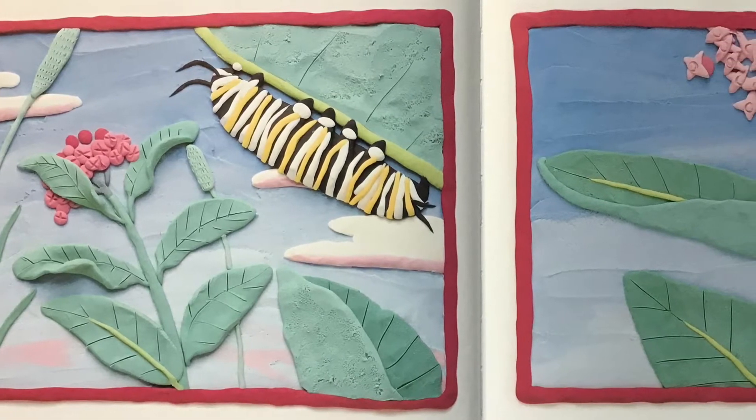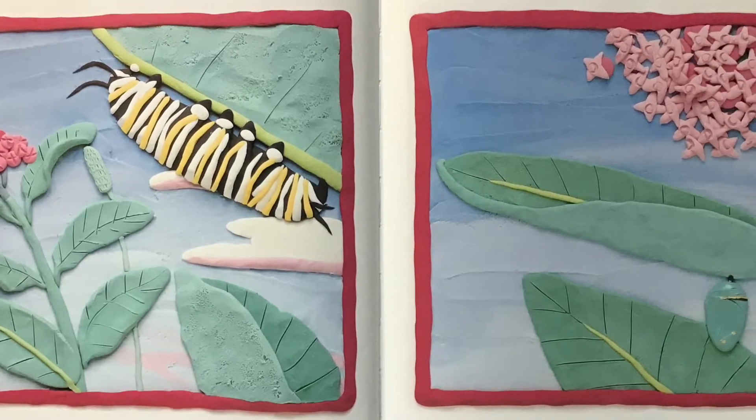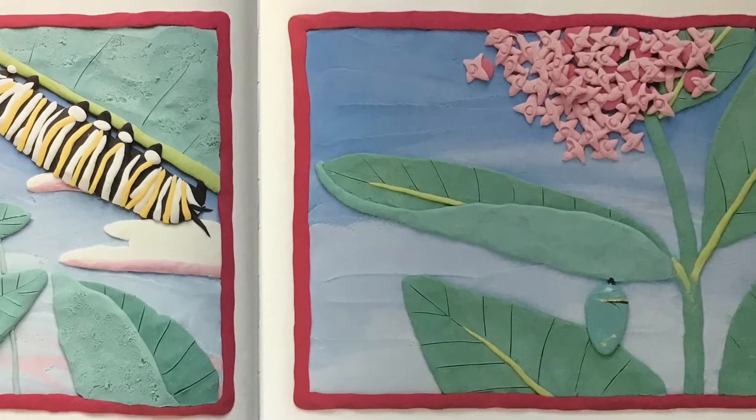It spins a silk button so it can hang upside down. The caterpillar splits its skin one last time and reveals a chrysalid. Over the next two weeks, a butterfly will grow inside.